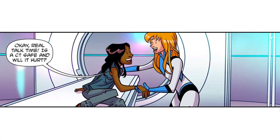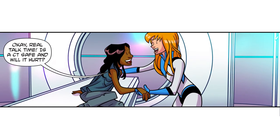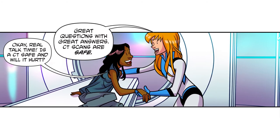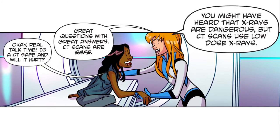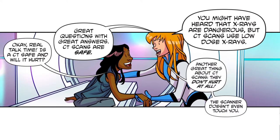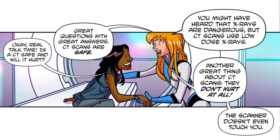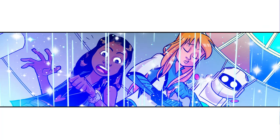Okay, real talk time — is a CT safe and will it hurt? Great questions with great answers! CT scans are safe. You might have heard that x-rays are dangerous, but CT scans use low-dose x-rays. Another great thing about CT scans: they don't hurt at all — the scanner doesn't even touch you.